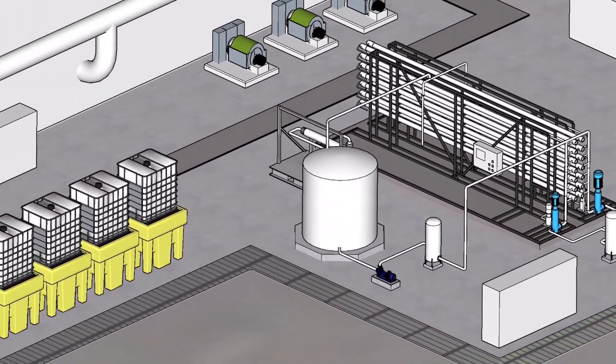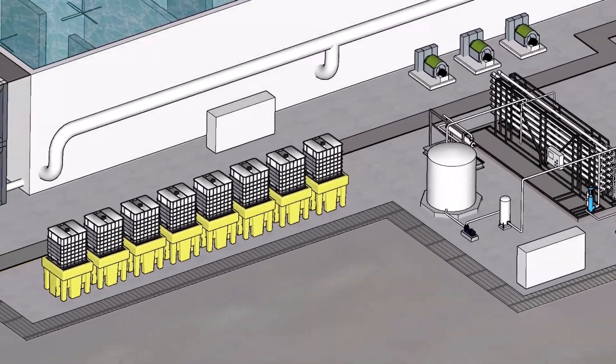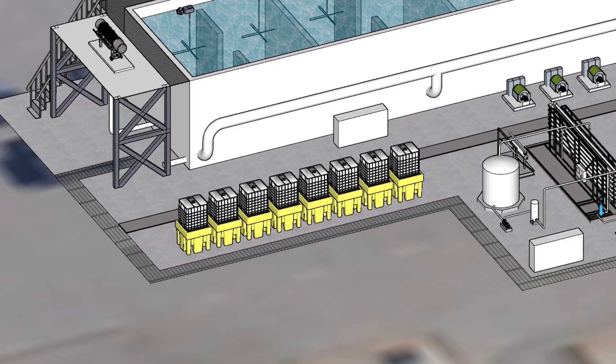Within the test facility, there will be a number of chemicals used to clean membranes, condition the treated water, and provide disinfection. Chemical feed and storage systems will be located in a single location with truck access for routine deliveries.